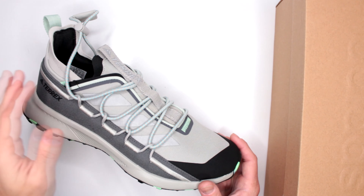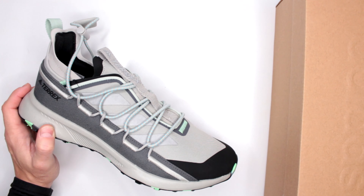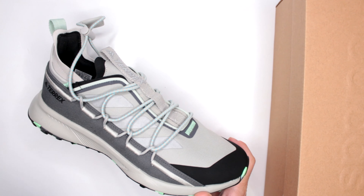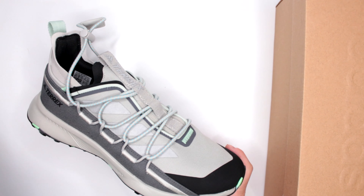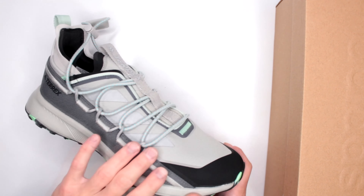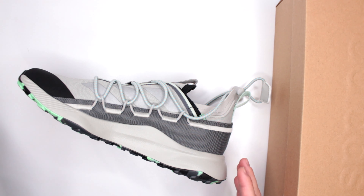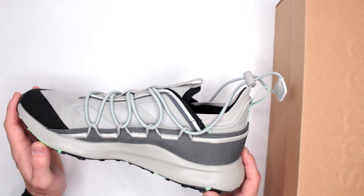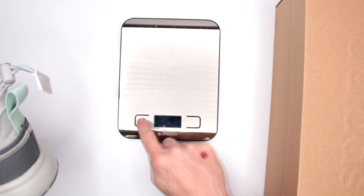Criteria number one: comfort level. In order to assess the comfort level of all the shoes and boots that I review on this channel, I do a three-mile run non-stop, no pauses in between, then a five-mile walk right after — no pauses, no stops. Then I continue wearing the shoes for the rest of the day for a total of eight hours. I do this for everything I review so there's a good baseline to judge from. Like I said, very comfortable shoe overall. I do like the comfort level of these shoes.